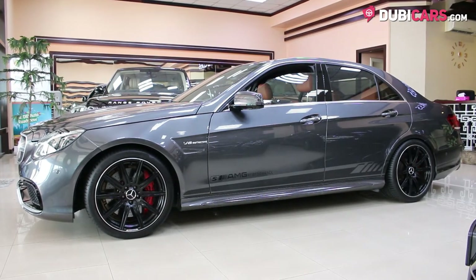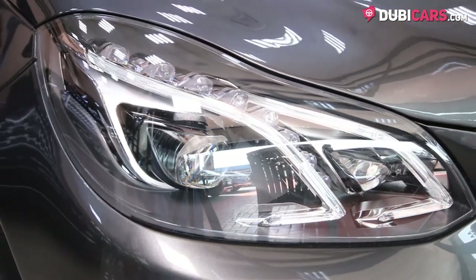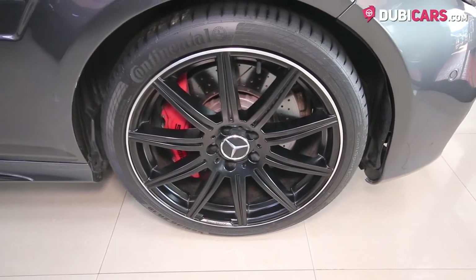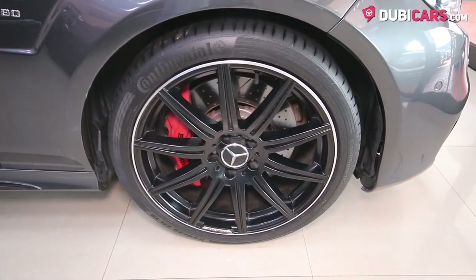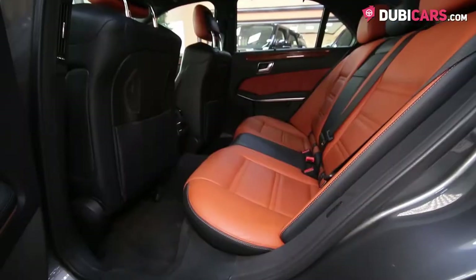Coated in a pristine shade of gray paint, exterior features include distinct adaptive headlights, parking sensors, sharp front grille, 20-inch alloys covered in performance rubber, red brake calipers, 360-degree camera, blind spot detection mirrors, keyless entry, and fog lights.